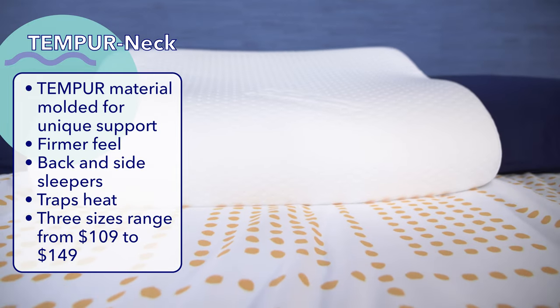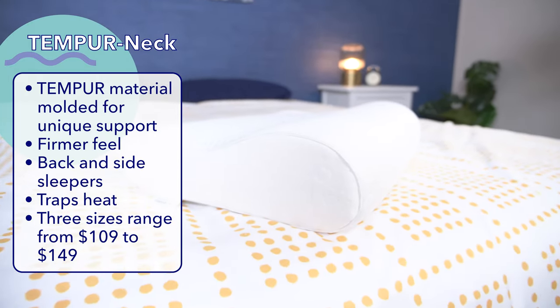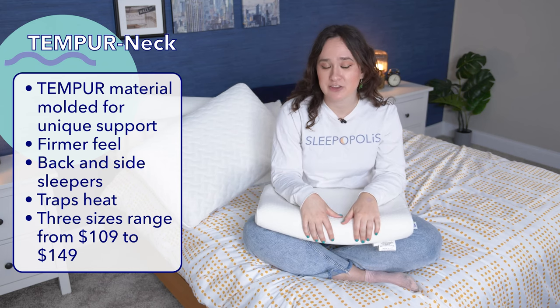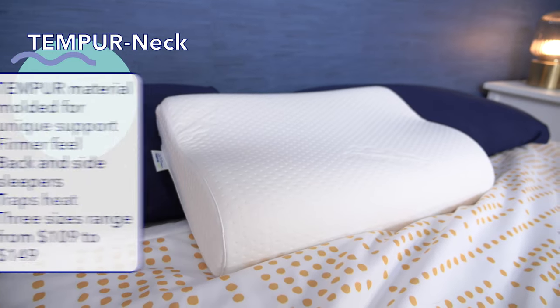Like the Tempur-Cloud, the Tempur-Neck isn't great for hot sleepers, as its memory foam core will also trap heat. And if you're not a fan of firm support, you might not like this ergonomic design. Right now, the Tempur-Neck pillow costs $109 for a small size, $119 for a medium size, and $149 for a large size.